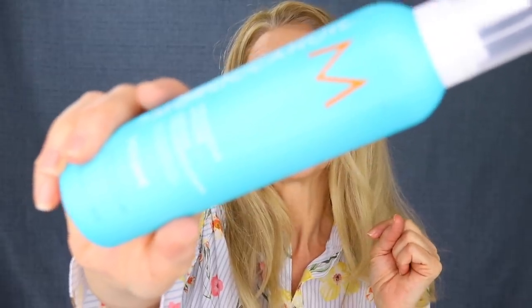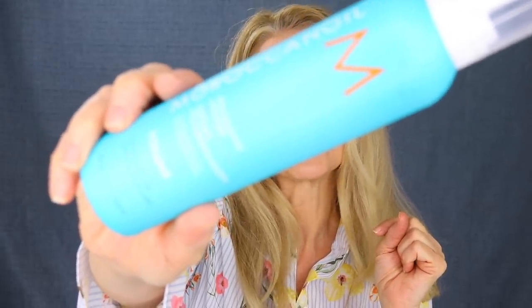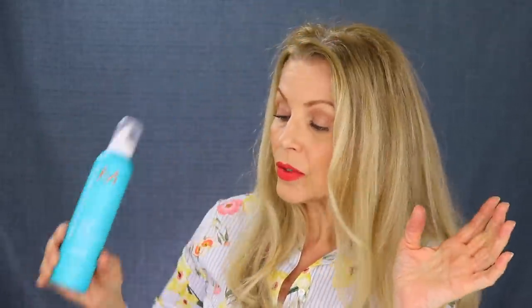Another product from Moroccan Oil is the Volumizing Mousse. I have talked about these over the years and haven't mentioned them in a while, but I still use them and always go back to them. Another thing I do during the Sephora Spring Bonus Event is I stock up on things I love — I get my backups going — and it's also the time that I try different products.